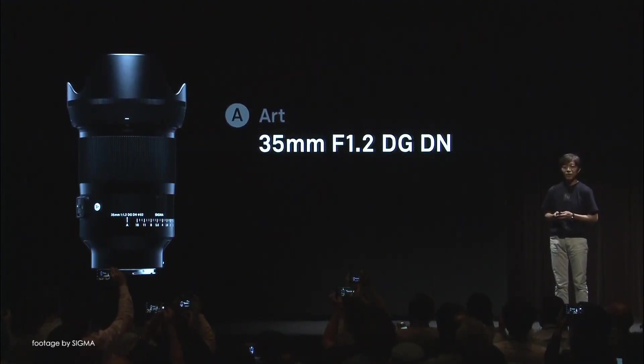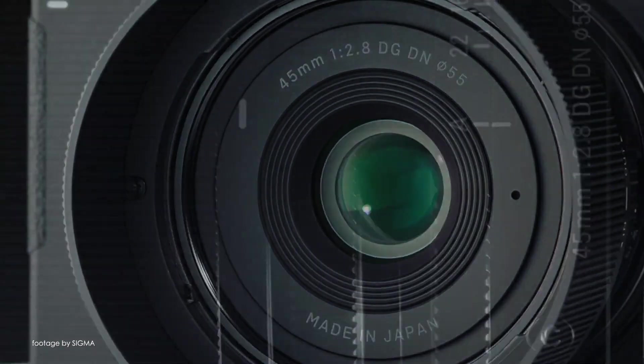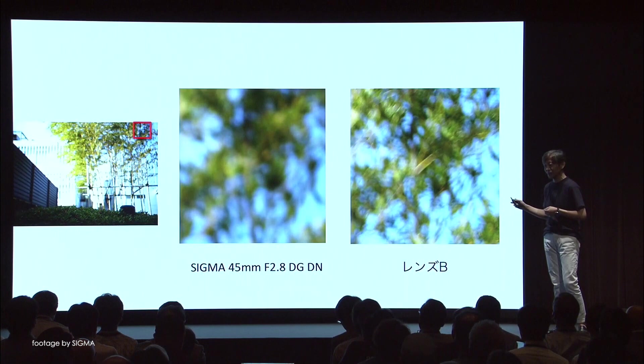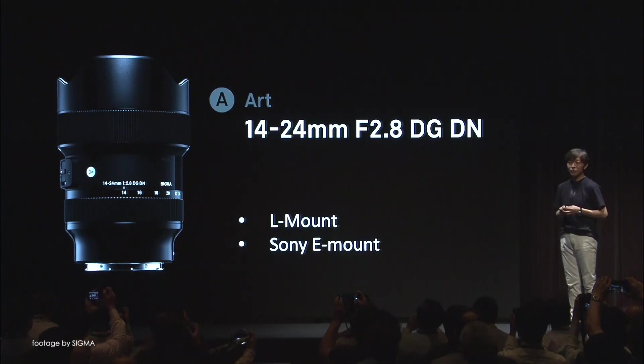New announcements include the full-frame 35mm f1.2 prime, as well as the lightweight and compact 45mm f2.8 designed for Sony E-mount as well as L-mount cameras like the Panasonic S1 and S1R. Sigma also unveiled a new 14-24mm f2.8 ultra-wide angle zoom with full-frame support.